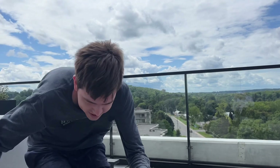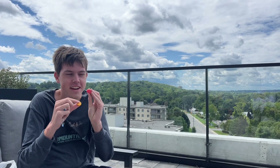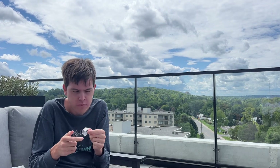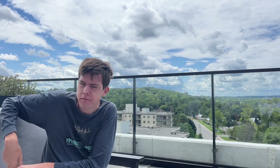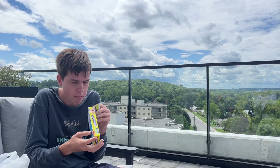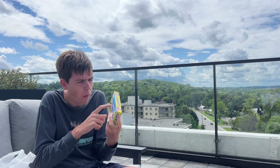This is the classic Krabby Patty — we got some buns, we got some pickles, some relish, and a pink patty. Let's give it a shot. I think I have had these before, maybe not actual Krabby Patty though.